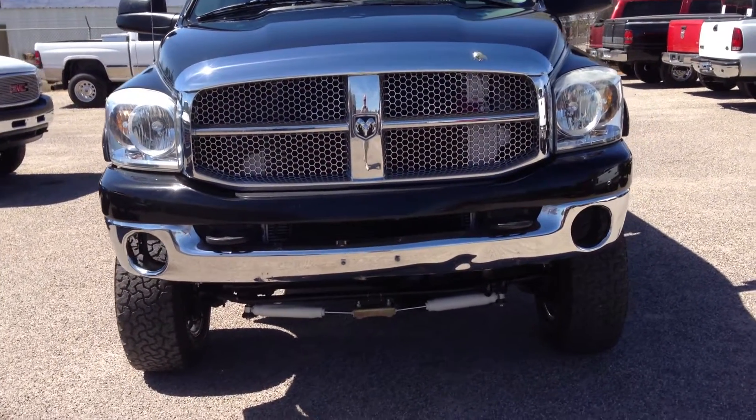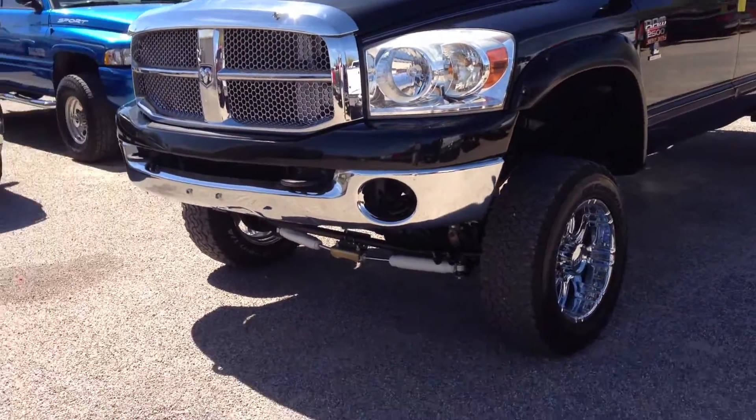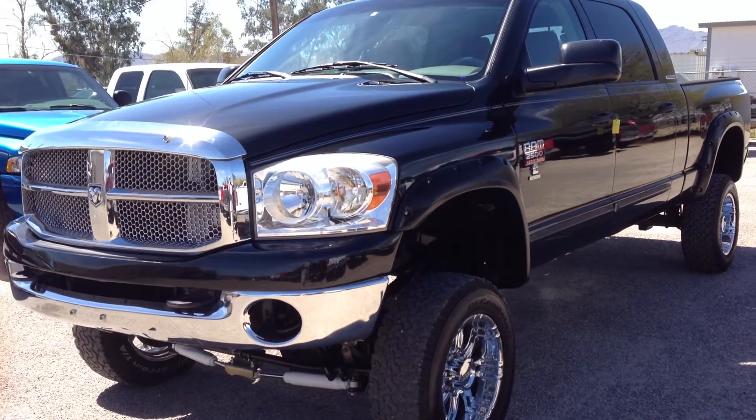It got the intercooler, it got the radiator, it got the condenser, it got tranny lines. We also replaced the stabilizer struts on the bottom — just a whole bunch of stuff.